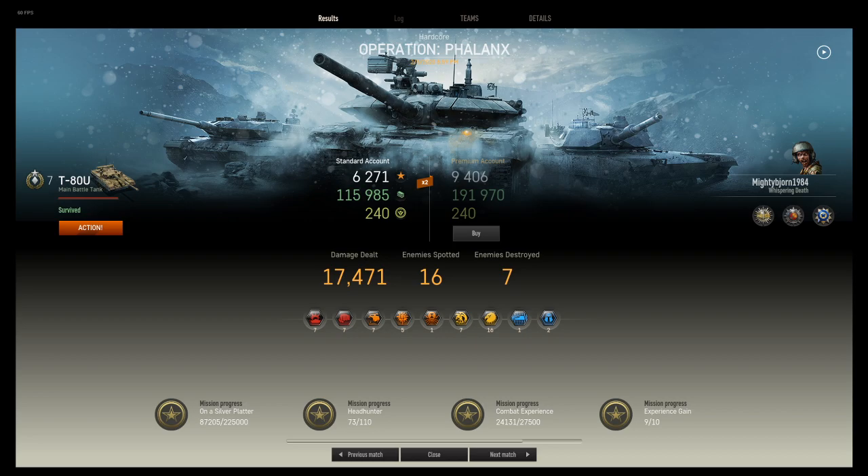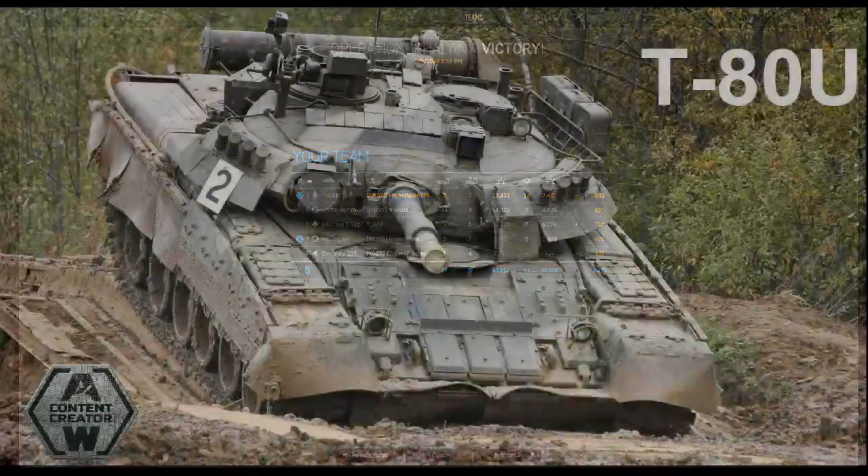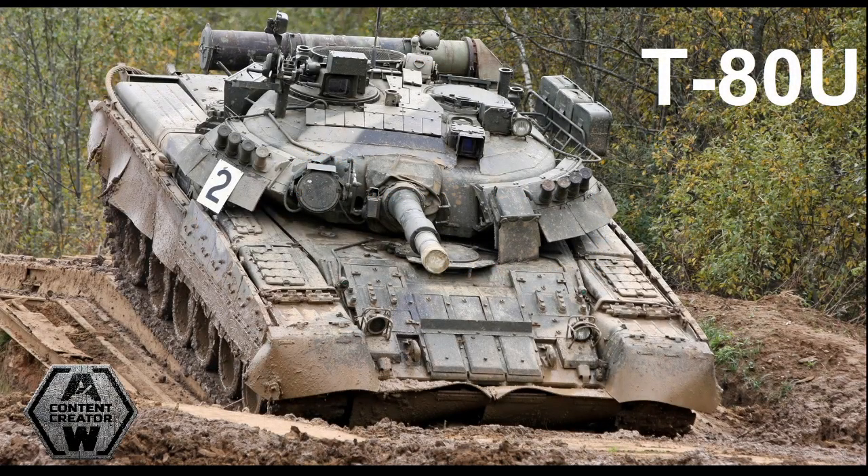Anyway folks, let's cover the results: 17,471 damage, spotted 16 enemy vehicles, destroyed seven, and grabbed myself a blue star. I was top damage overall as well as top spotting damage — not bad considering there's a tier 8 Merkava here that should have easily outdone me for damage. Hopefully you enjoyed this Armored Warfare replay, and I'll see you again for the next video.